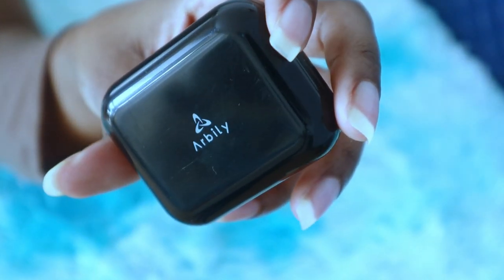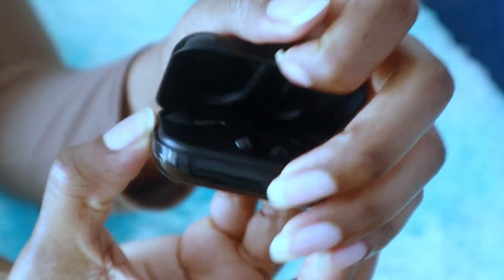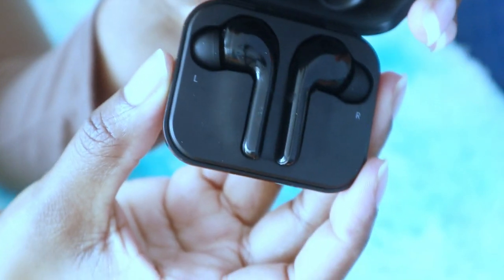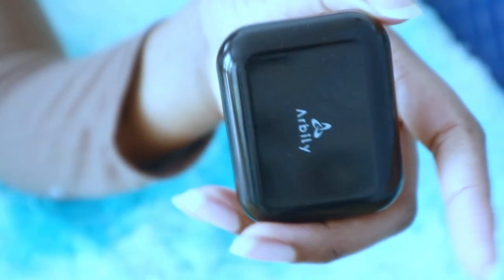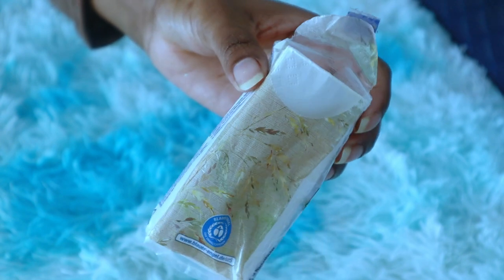Next thing I carry in my bag is some wireless earphones — I love these ones and I also got them from Amazon. And next we have a package of tissues.